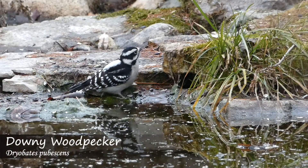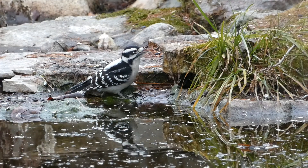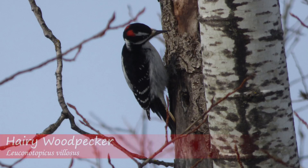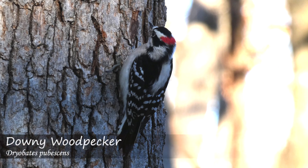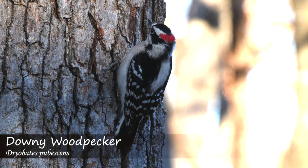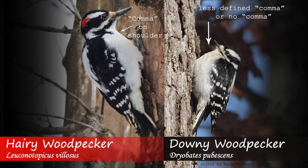The black and white coloration of both these birds is extremely similar, and males of both species exhibit red on the top of their head. Generally, this red patch is split into two patches in the hairy woodpecker and just one in the downy. The hairy woodpecker may also have a more defined comma marking on the shoulder, which is less defined or lacking in the downy.